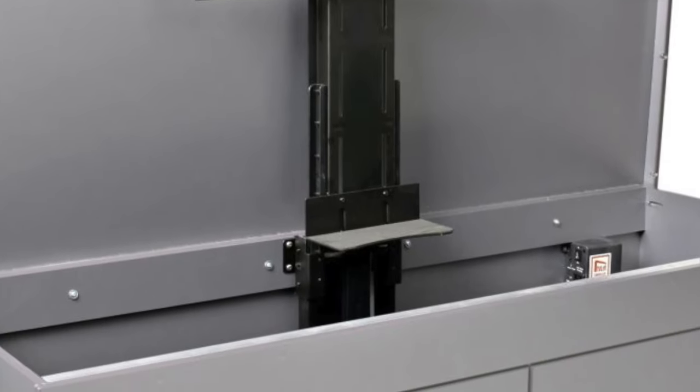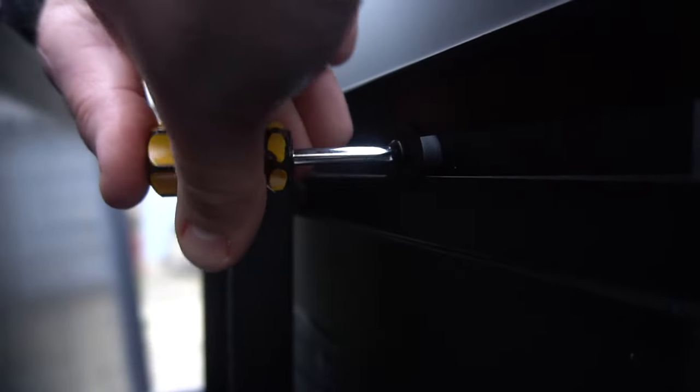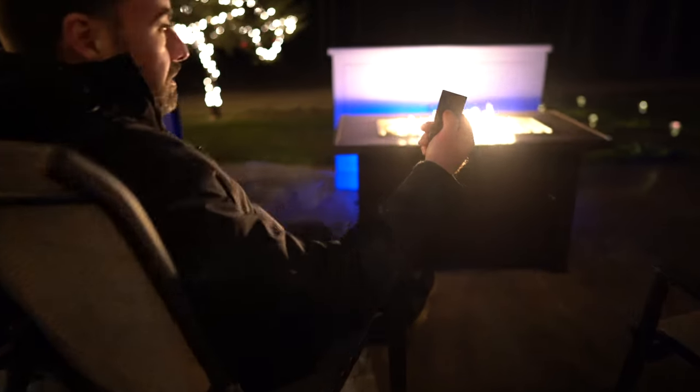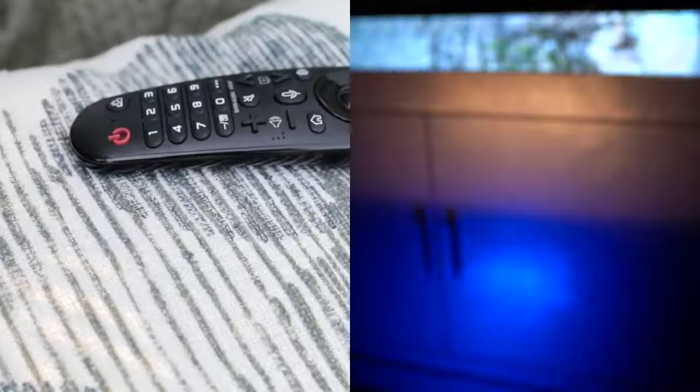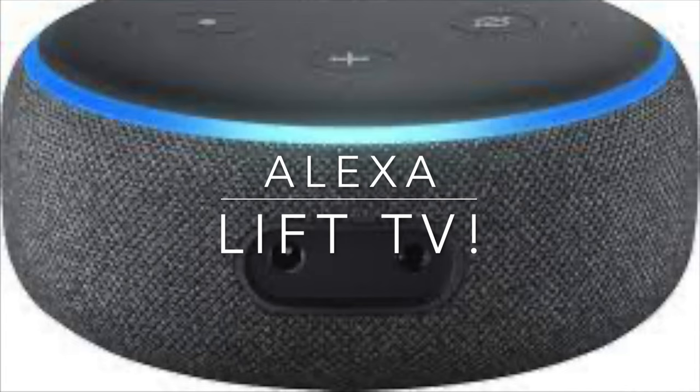Typically, installation time is only 15 minutes. The TV lift can be activated via the provided remote or smartphone app, or by simply powering on the TV. You can even use Alexa or Google Assistant to impressively raise up your TV on voice command.